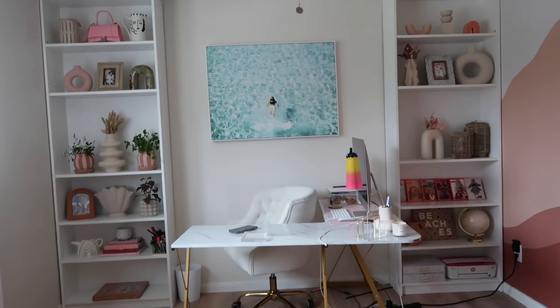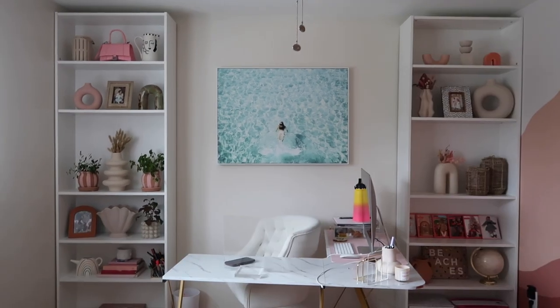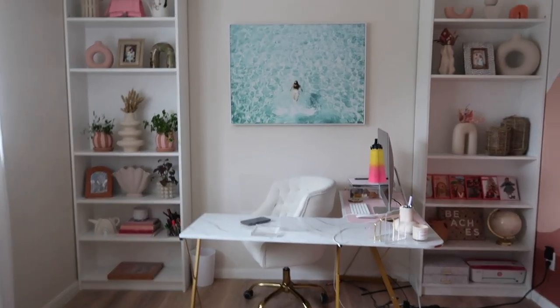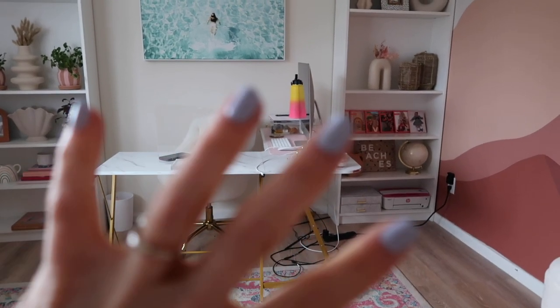We moved her nursery — she's still sleeping with us, I'll talk about that in a different video — to the old guest bedroom and turned that into her playroom, which we've been using so much more and we love it. Now my office is here because this backdrop is the background of my videos — I film here every time because it has the best lighting. I decided to make it an office slash filming room.